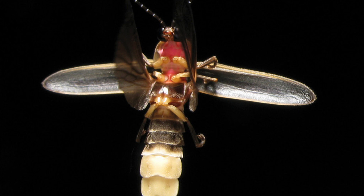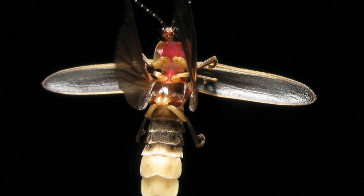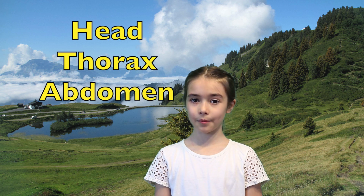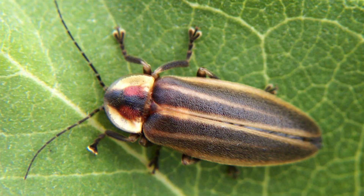Fireflies and beetles are insects, and like all insects they have three different body parts. They have a head, thorax, and abdomen. They also have six legs. A firefly can be brown or black with yellow or red marks. Depending on the species of fireflies, their light can be yellow, green, and even orange.